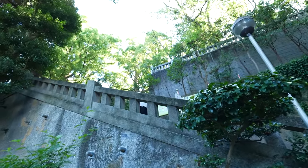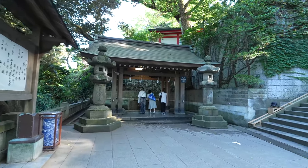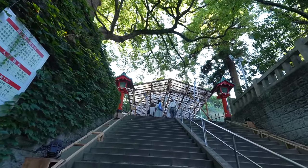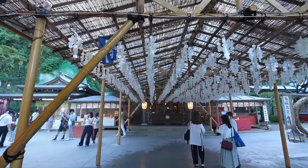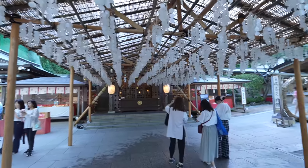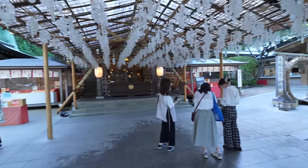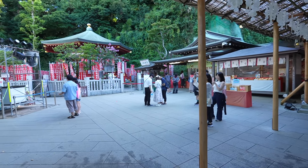The next set of stairs — almost there! Oh, what's that? There is something new — wow, it does look like a grape! And also water coming from the top — feels much cooler over here. Loving it!